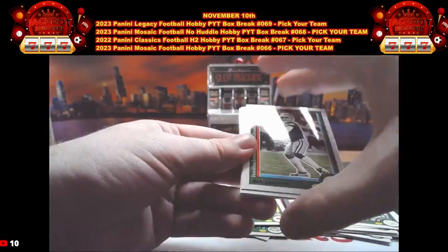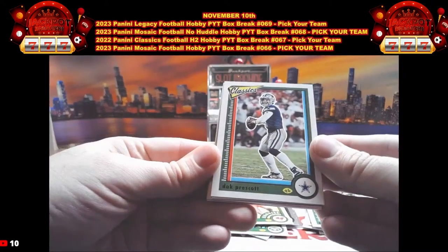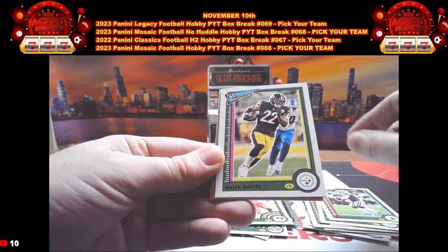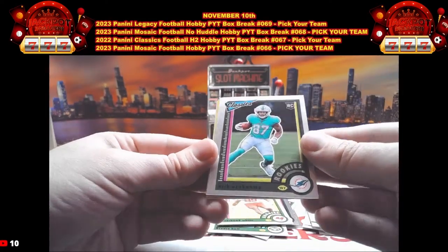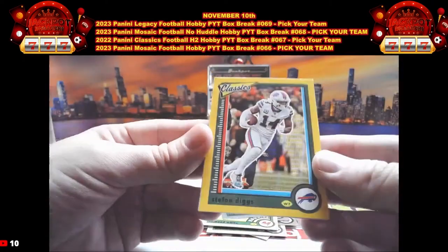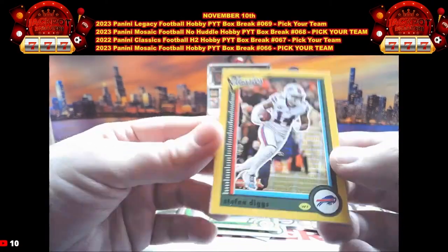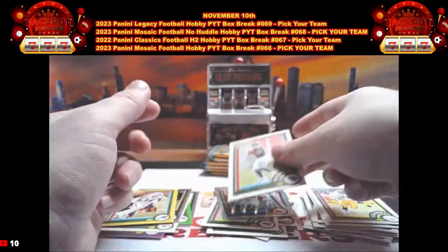I'll open one more pack after this, then we'll top load what we have, then we'll finish up the rest of the break. Get those guesses in for the player on the last numbered parallel for $20 credit. There's Dak Prescott, Najee Harris, Brandon Cooks, Erica Zucanamba on the rookie Optic Chrome, Nick Chubb Optic Chrome. We got a yellow Stefan Diggs out of 99 — number 2 out of 99 — for Buffalo. Then we have Rod Woodson again and Malik Willis.